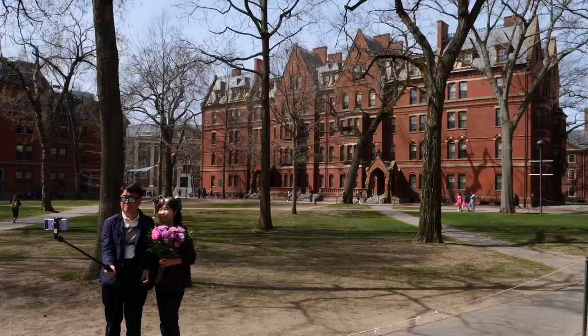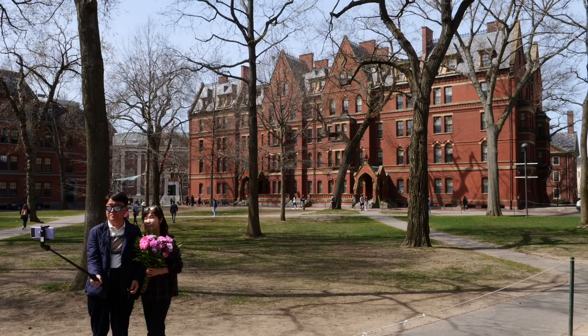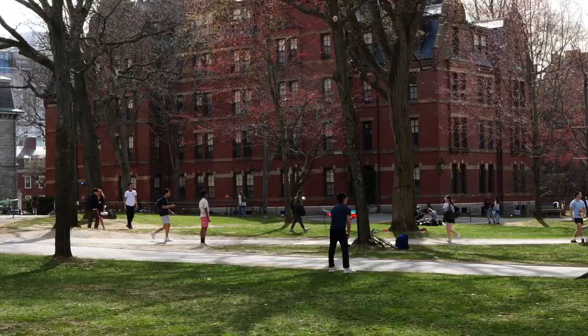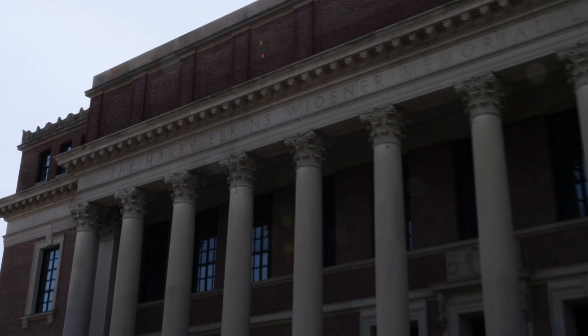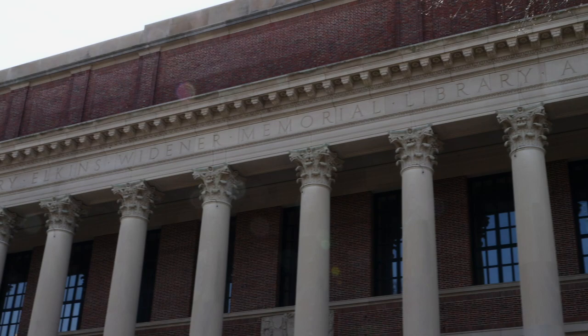I'm going to ask him some questions about what it's like being at Harvard. As you can see by the selfie stick, I'm not the only one here being a tourist. Harvard is a pretty popular place for people to stop by when visiting Boston. First impressions — it's pretty easy to see why. Look at these beautiful buildings. Is that the library? This is where I'm going to meet my buddy outside this library, which looks like a presidential palace or something.